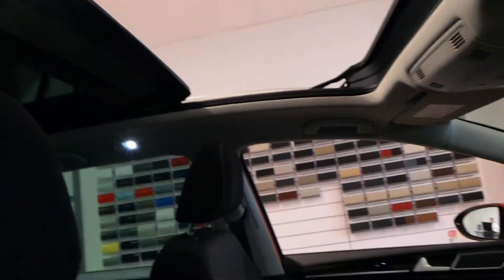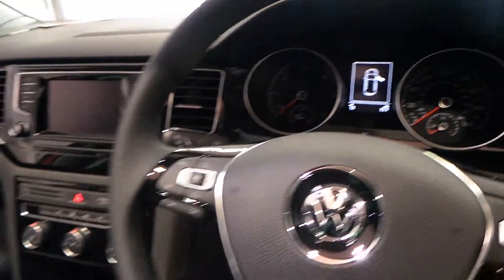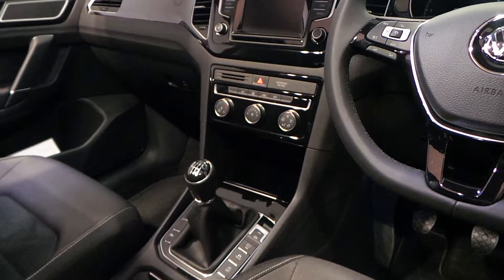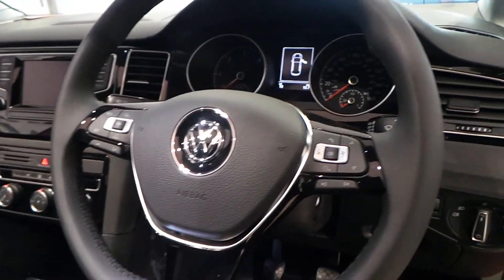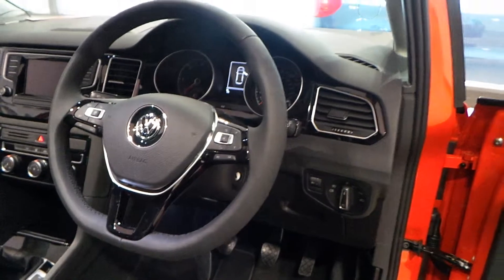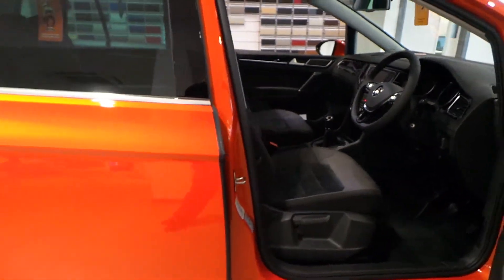As we go inside, you'll see the sunroof open. It has only done 13 miles and it's the GT spec, so it has the sat-nav, the black trim, parking sensors, multifunctional leather steering wheel, headlights, Bluetooth, DAB radio — a very safe and sound car.